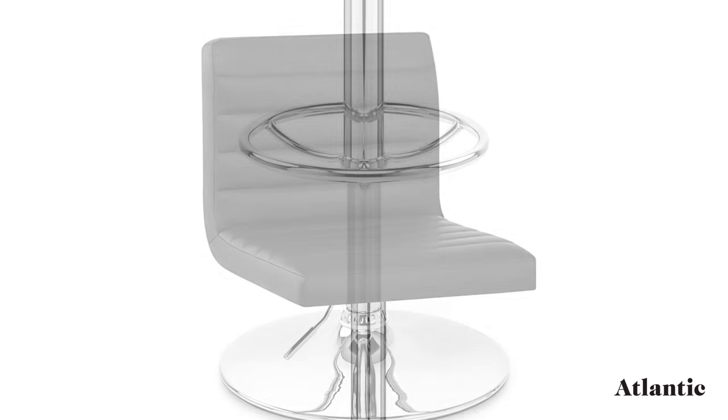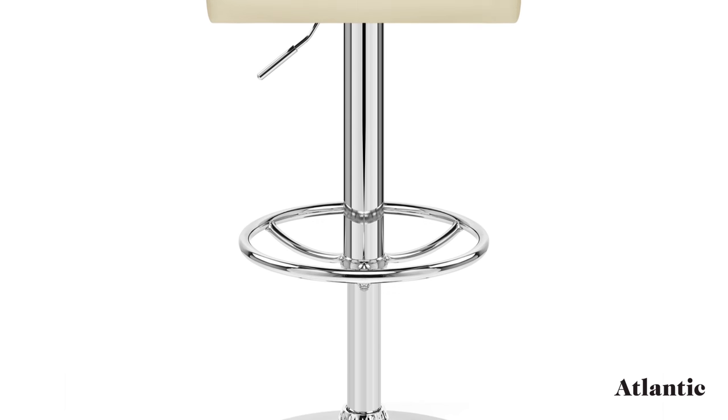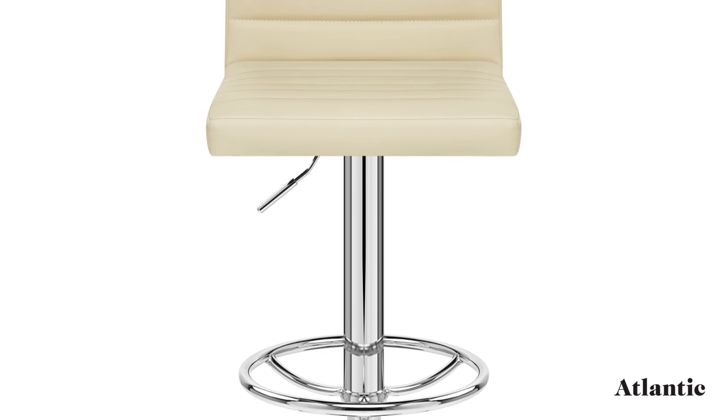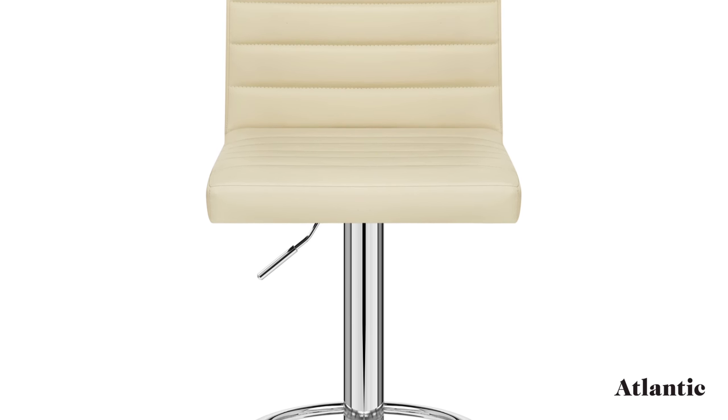Protecting your floors, courtesy of the rubber ring beneath the conical base, gives stability on any surface. It showcases durable chrome plating for striking visuals.